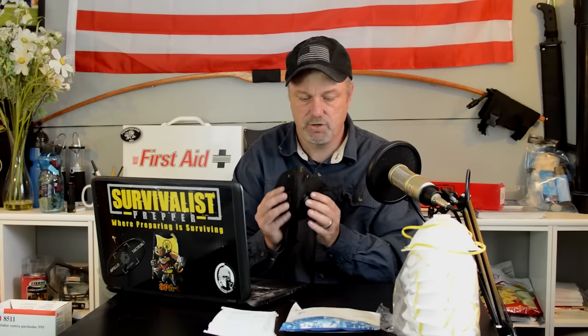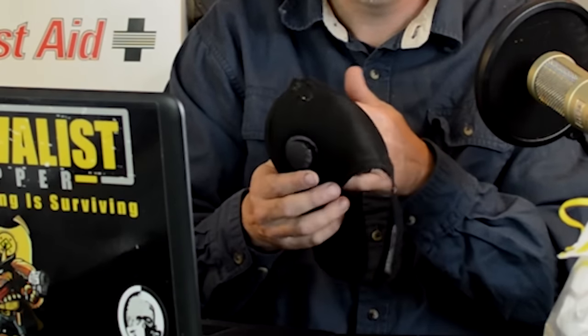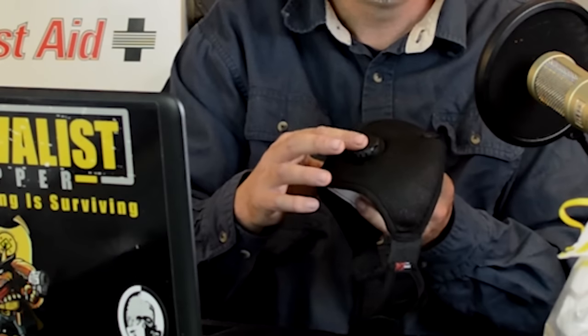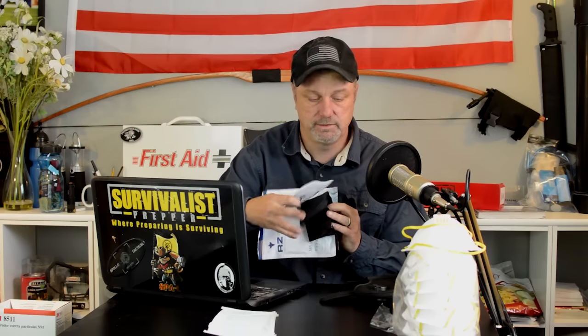Along the same lines as the N95 is this RZ mask, and these are pretty cool actually. They come with a one-way valve so your glasses don't fog up, and the filters are inside. The package itself includes a pouch you can carry it in and an extra carbon filter, depending on what type of filter you get.